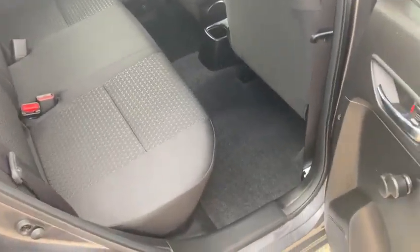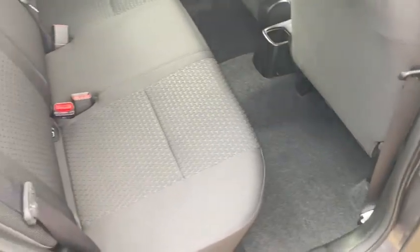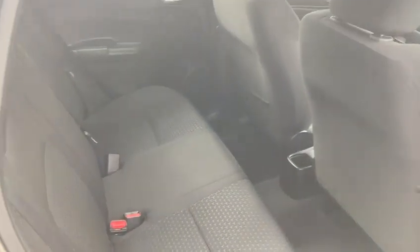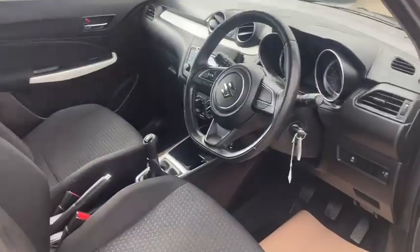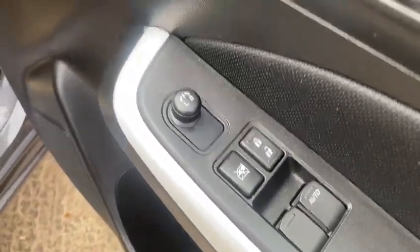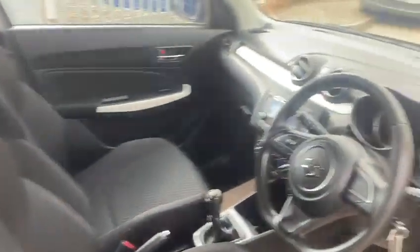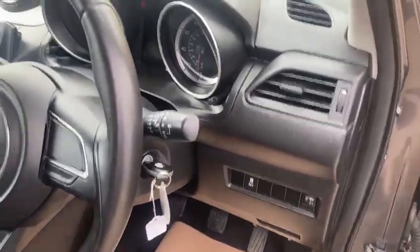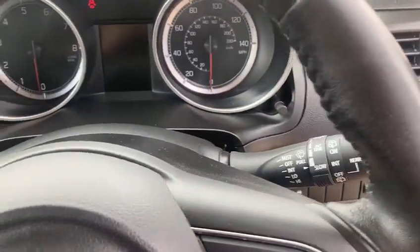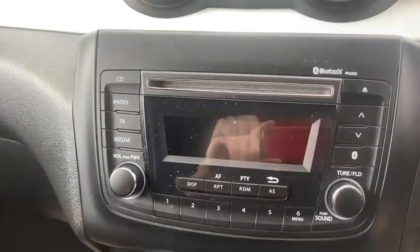Again, it's immaculate inside — really clean and tidy. It's a nice spec one. So you've got your front electric windows, electric mirrors, and it's got the auto lights.